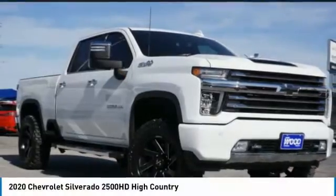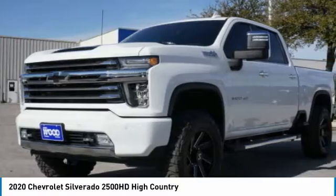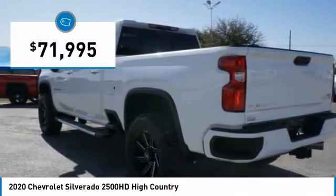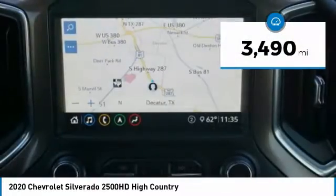Ride in the 2020 Silverado 2500 HD. This pickup truck pulls unlike any other and is priced below $75,000. This vehicle has less than 4,000 miles.